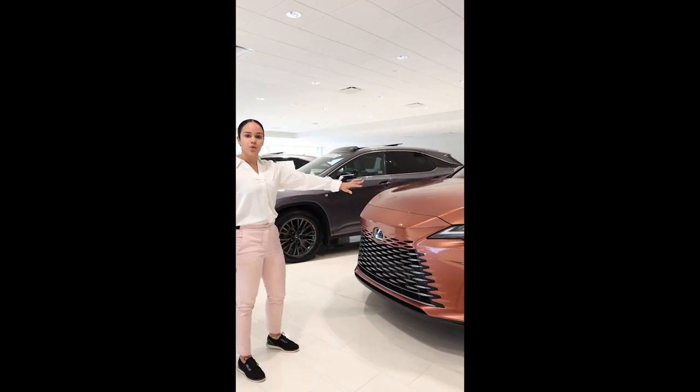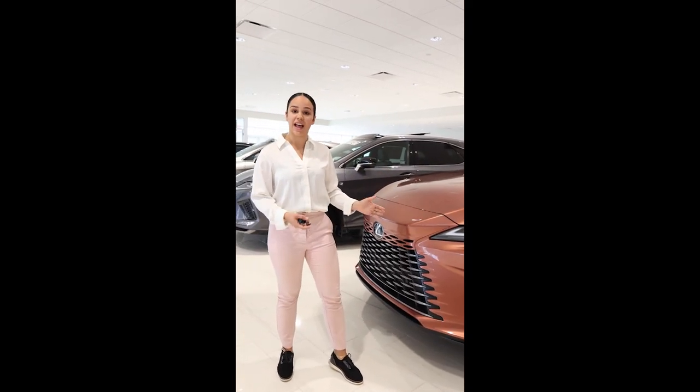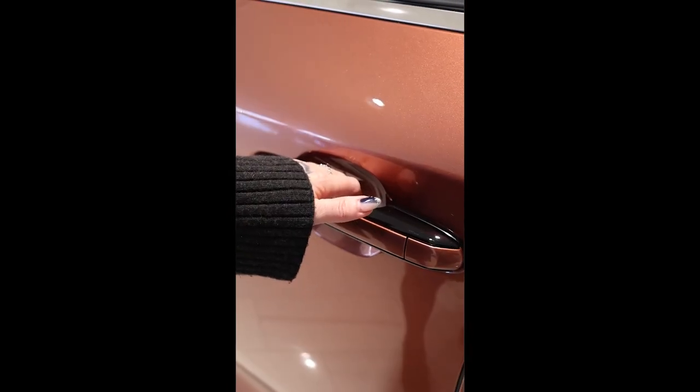This vehicle is equipped with parking sensors throughout the front and the rear of the car. Here we have cornering hand lamps — the lights turn as you're driving in the corners — 19-inch wheels, and it is also equipped with the digital door handles.